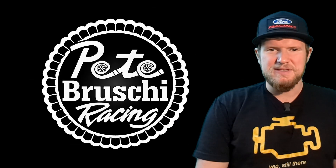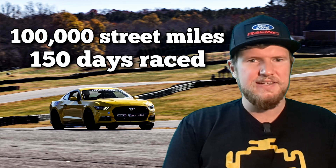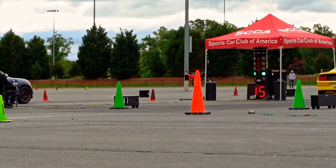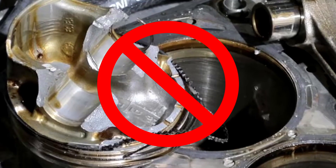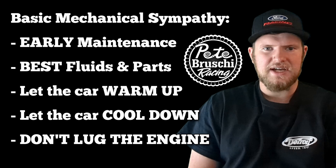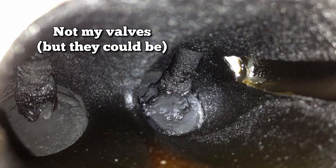Hey guys, this is Pete Brushy Racing here. In the last video, we talked about my 2015 Ford Mustang EcoBoost — how I've put it through over 150 days on closed courses, 90,000 miles daily driven in four years. We've managed to avoid the dreaded EcoBoom. We talk about basic mechanical sympathy and how you should treat your engine no matter what you're driving. We've also talked about direct injection engines and the issues with carbon deposits.